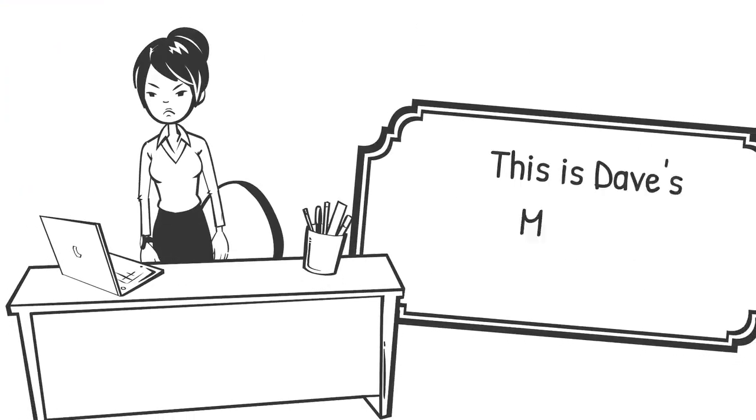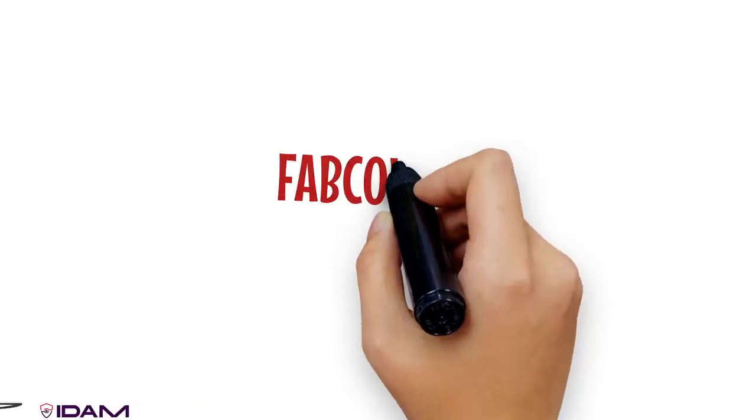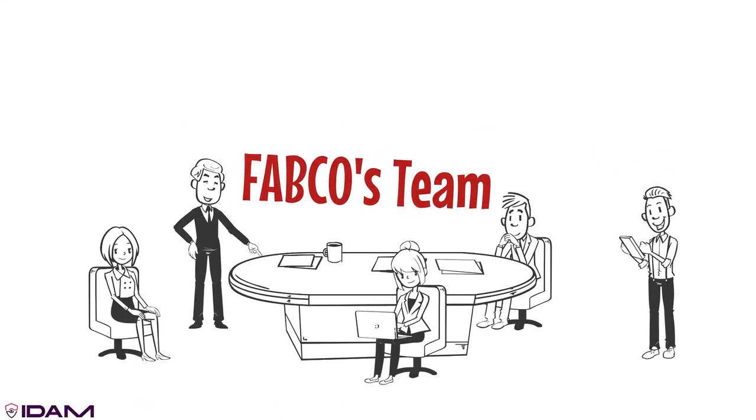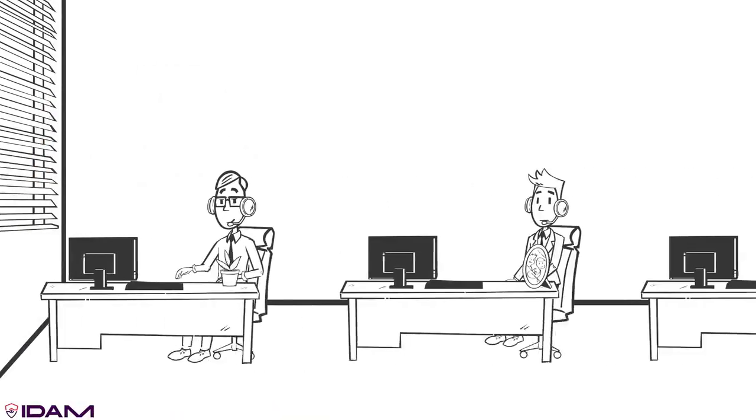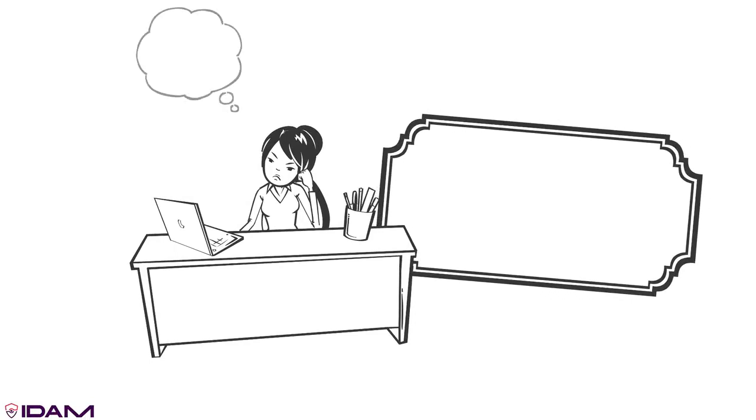This is Dave's manager, Stephanie. She has not introduced Dave to her team because his email and Slack accounts haven't been provisioned. Stephanie understands the drill. First, she needs to create an escalation ticket to IT. Second, she waits, as it will be a few hours before Dave's access is granted. There must be a better way.